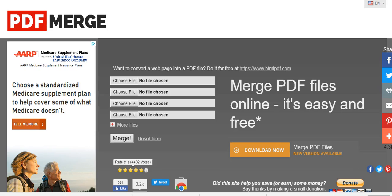Here is a really clean way to merge multiple PDF documents together seamlessly into one document, and it's called PDF Merge. You can find it at pdfmerge.com. It's going to pull up this interface with four file slots.